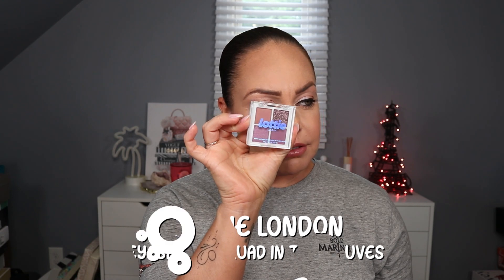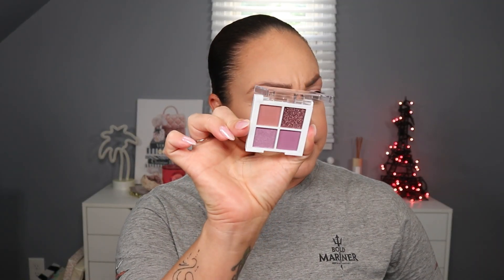First thing I grabbed is the Lottie London four-piece eyeshadow palette in the purpley shades. The full-size version is $8, and this says it's a deluxe sample, but for me this is the perfect size - I just don't go through things that fast. There's a shimmer, a satiny shade, and then two mattes.